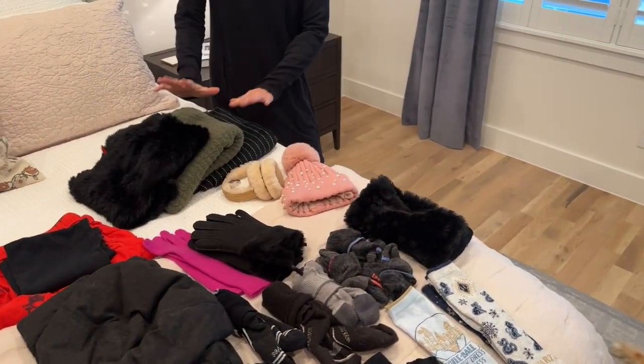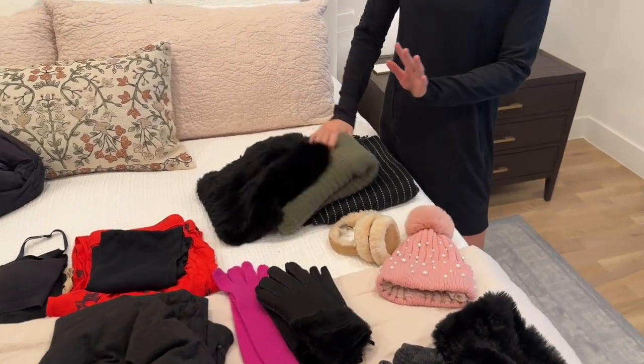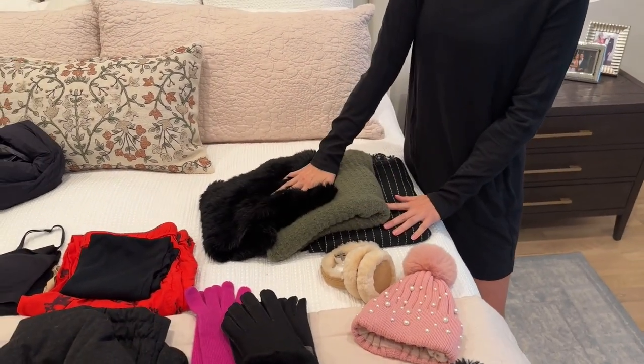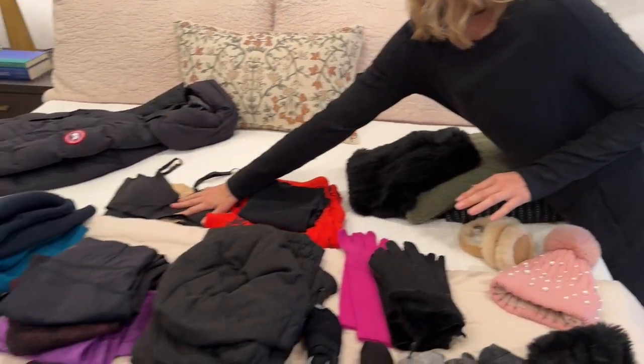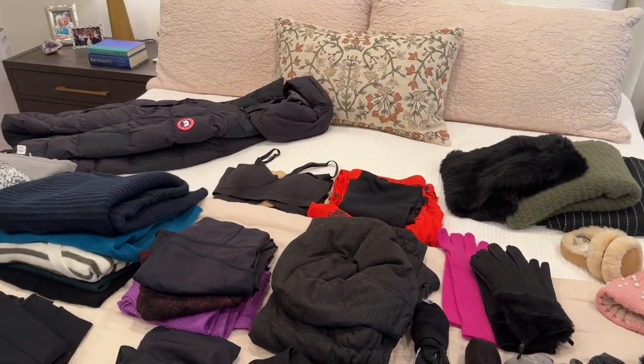Scarves — I always bring oversized scarves because they're warmer. Two casual ones and one that's a little more dressy to dress up sweaters. Also packing pajamas, bras, and sports bras, and then my coat.